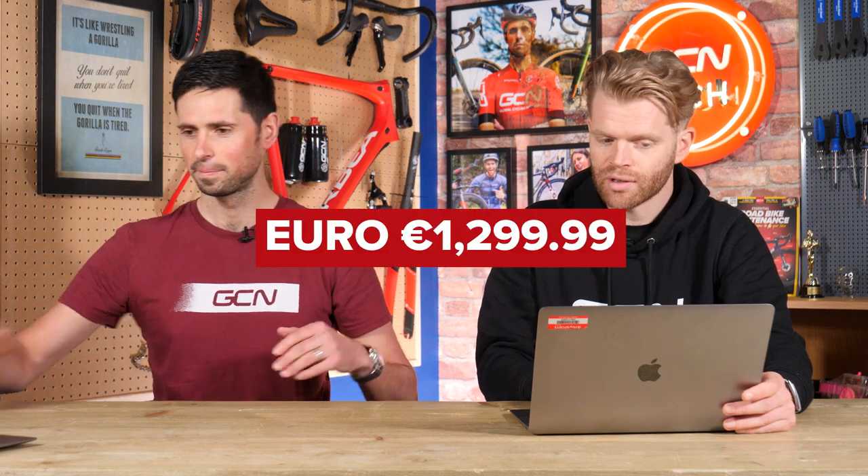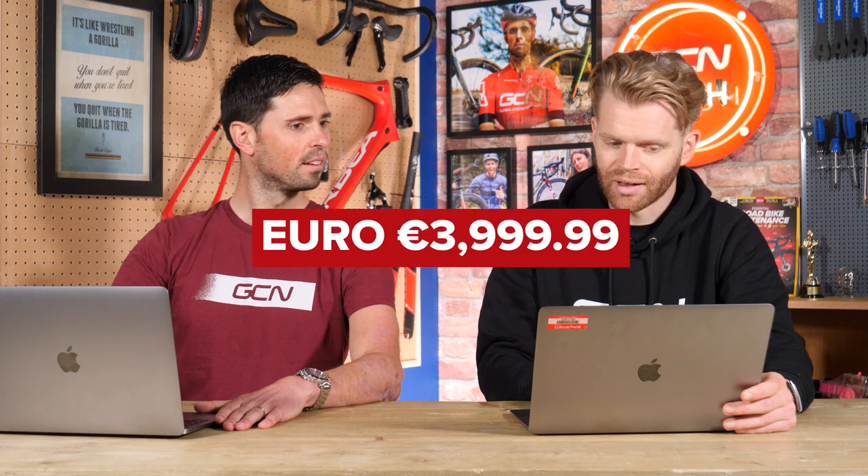In euros: €1,299 for the Kickr and €3,999 for the Kickr Bike.